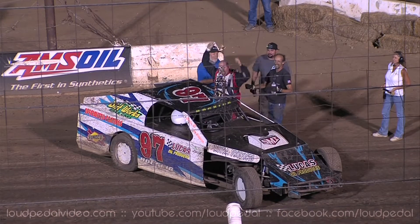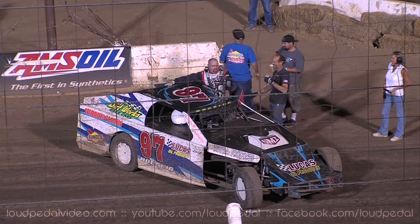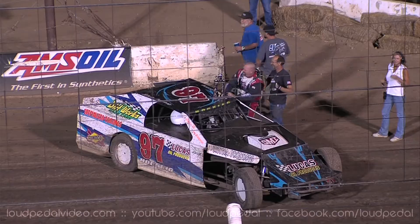He's out of the car. Make some noise for Kevin Hocking, the winner. And we'll go down trackside to Ronnie Everhart.